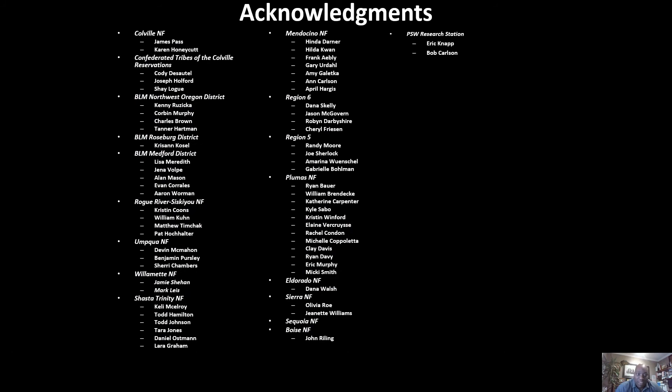I'd like to acknowledge all of those folks on different national forests who have given me the opportunity to be in this space, because without them answering the telephone and enduring countless emails, I would not have this opportunity to conduct this research — national forests in Region 5, Region 6, and basically all over. I'd like to thank them for giving me this opportunity.